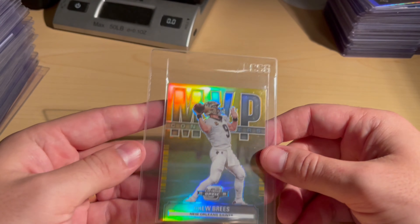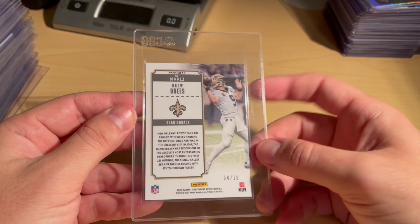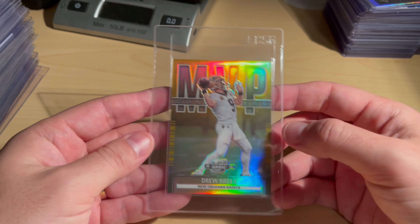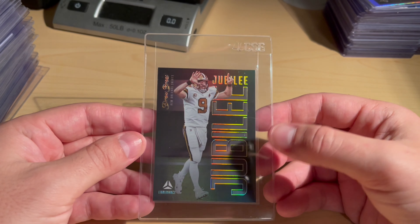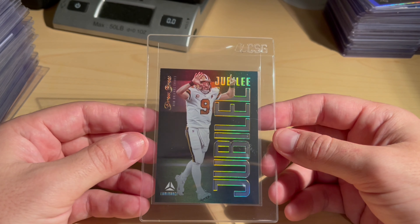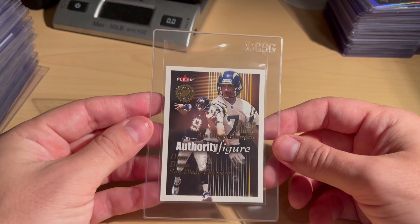Drew Brees Contenders Optic MVP Gold Prism — love it. This was a CSG, I believe a 9.5 or 10. And the Jubilee super short print — couldn't resist. Here are a couple of Drew Brees cards I picked up at auction for super cheap: the Authority Figure numbered at 750 with Flutie on there.